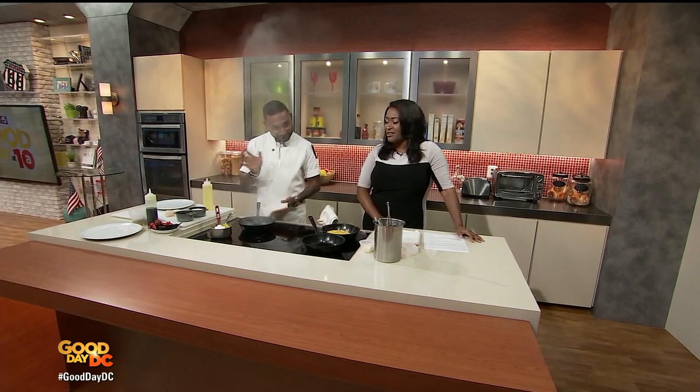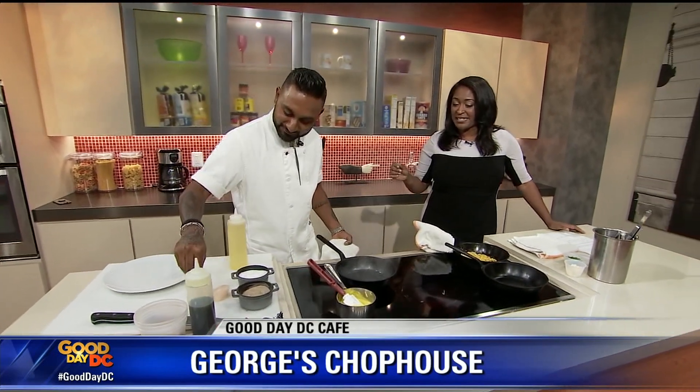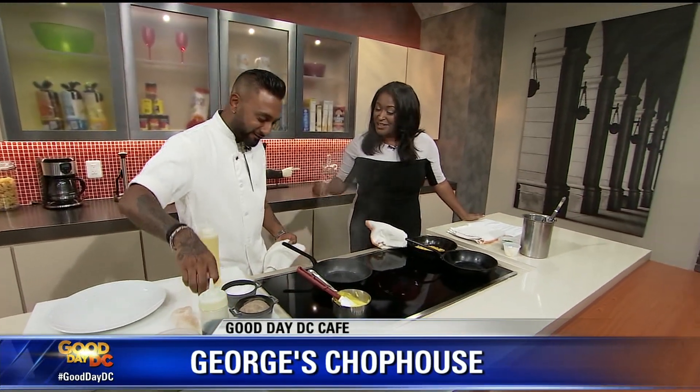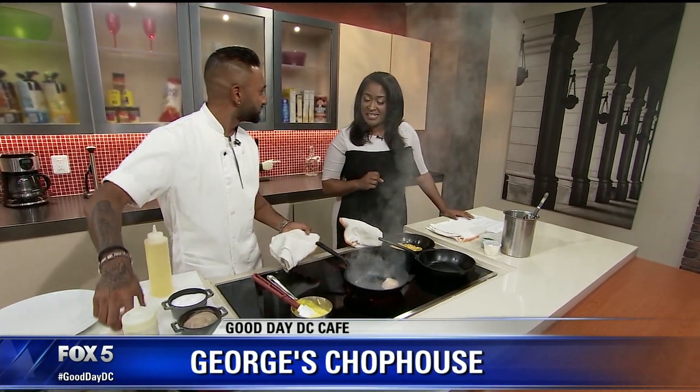It is smelling really good in the Good Day DC Cafe this morning, and it's all thanks to this guy right here — Chef Ashish Alfred, a.k.a. Chef Al, with George's Chop House in Bethesda. Also Duck Duck Goose. You saw our Bethesda zip trip, whipping up some amazing dishes, and today you're doing it again. Good morning. Let me stand back a little bit because you've got some deliciousness going on. What are we making today?